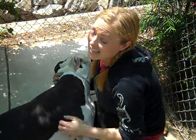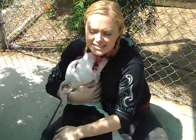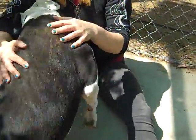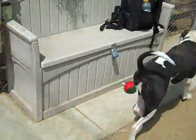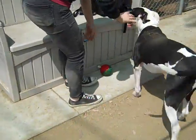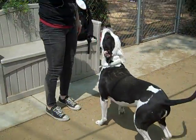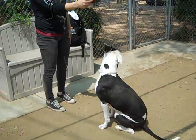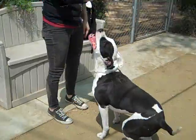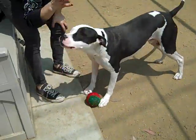I'll show you in a second — he does know sit and has been doing sit and down. He's very, very loving. He's got a good amount of energy. Let's show you that he can do sit. Sit. Good boy. Do you know down? Can you sit? Sit. Good boy. He's okay at down.